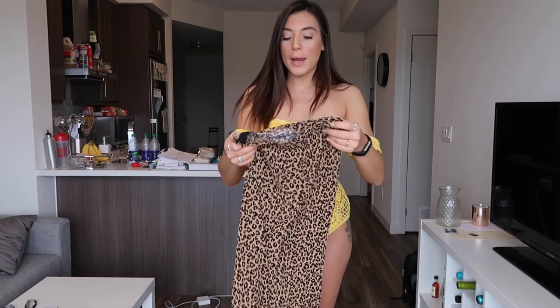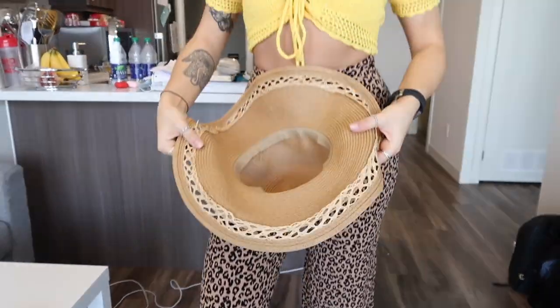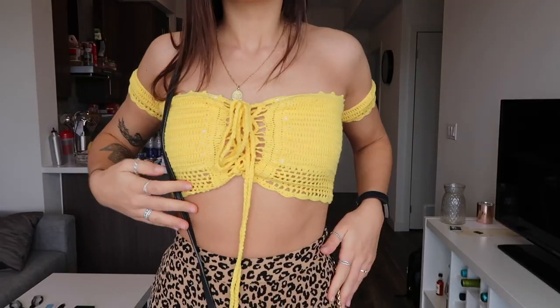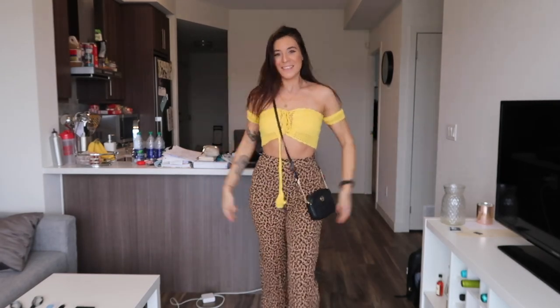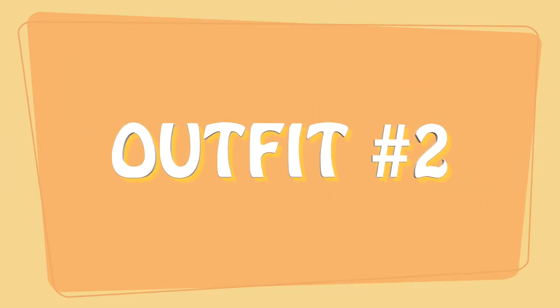The way I would style this bikini for an outfit would be to take off the bottoms and use this top as a crop top, pairing it with wide-legged leopard pants. This outfit would be so cute — you could even add a straw hat and a cute purse. It's definitely something you could wear to brunch with the girls or even as a date night outfit. I love how vibrant and bright this yellow is; it really contrasts the leopard print so nicely, and the colors together make you look so tanned.